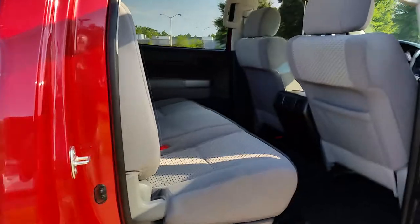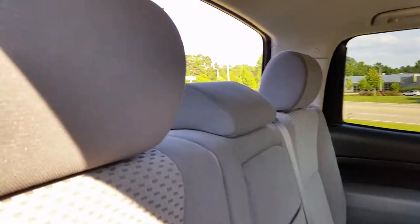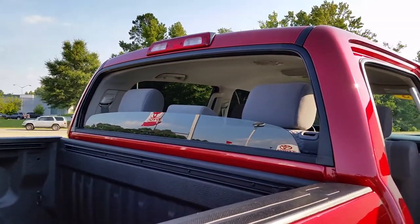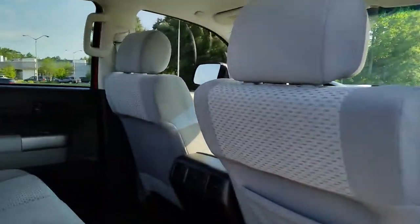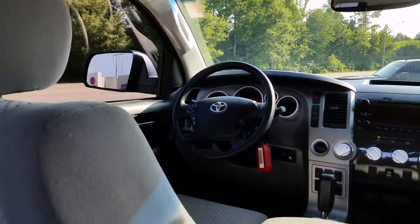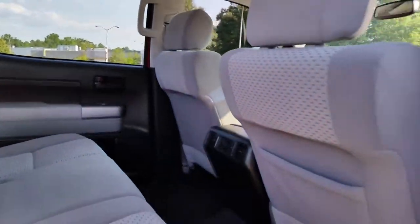This is an SR5 grade, which gives you really nice cloth seats. Another unique feature of a Tundra CrewMax is that the rear back window is electric and goes 100% down. It also includes AM/FM/CD with Bluetooth audio controls, voice streaming, telephone and music streaming.